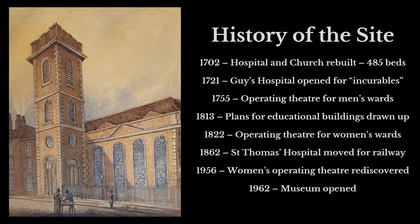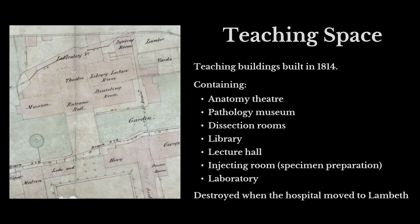This site has a church and this attic, and as part of a formalisation of medical treatment and education, in 1755 an operating theatre for the men's wards was built. Educational buildings were developed in 1813 and 1814, and in 1822 an operating theatre for women in the women's wards opened. The teaching space opened in 1814 is an annex to the main buildings, there to encourage students — who at the time would have all been male — to learn more about how the human body worked.